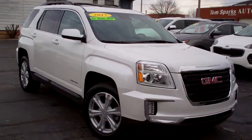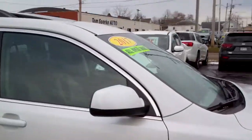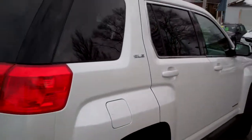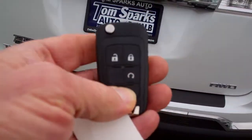2017 GMC Terrain. Nice car, huh? Pearl White, nice alloy wheels. Sunroof up on top. Privacy glass here around the back. Keyless entry into the car and remote start.